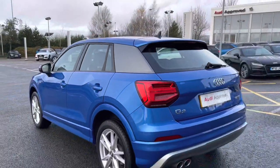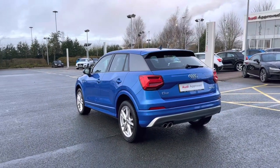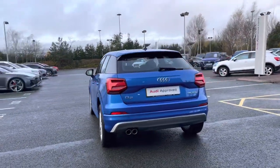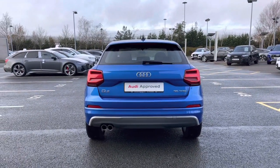Coming to the rear of the vehicle we do have this car's rear LED taillights. We also have the dual exhaust pipes to the bottom and the relevant badging for the vehicle. The car's rear taillights do also feature the dynamic indicators.